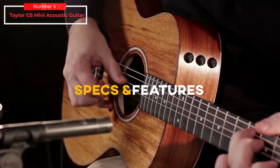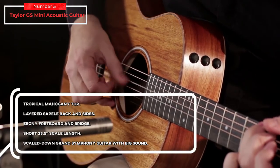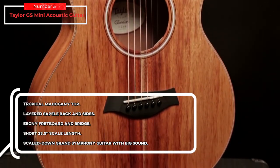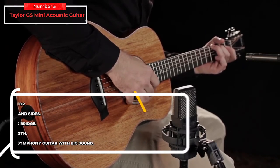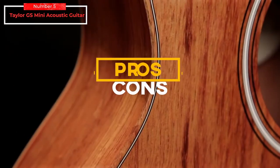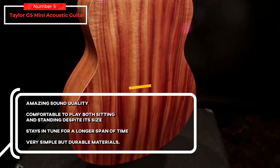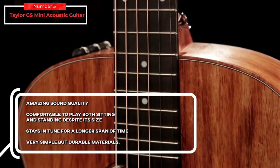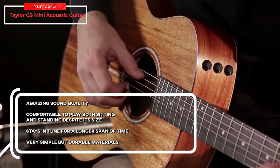The key specs and features: tropical mahogany top, layered sapele back and sides, ebony fretboard and bridge, short 23.5-inch scale length, scaled-down grand symphony guitar with big sound. For the pros: amazing sound quality, comfortable to play both sitting and standing despite its size, stays in tune for a longer span of time, very simple but durable materials.